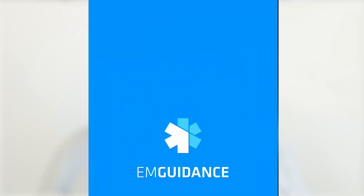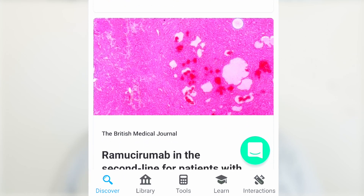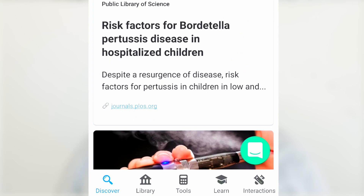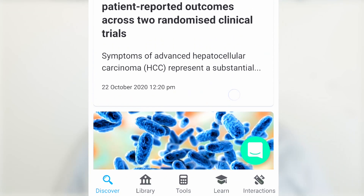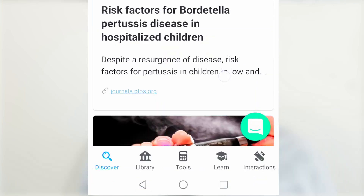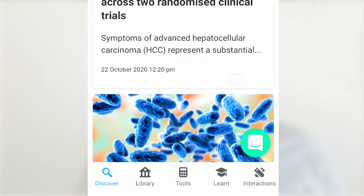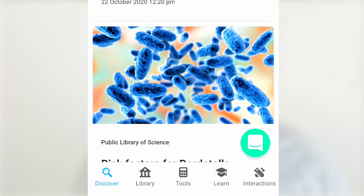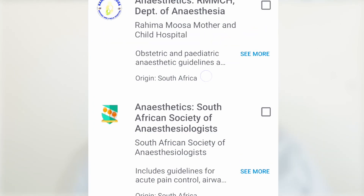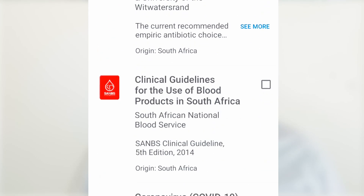The first app we're going to be looking at is EM Guidance. EM Guidance is a South African-based app. The developers have taken into account the South African market, and if you're a doctor or health professional you can download and use it. The app has five sections: a discovery section, a library section where you've got medicines and guidelines. The guidelines you can add depend on where you are situated, so you don't have unnecessary guidelines downloading onto your phone.